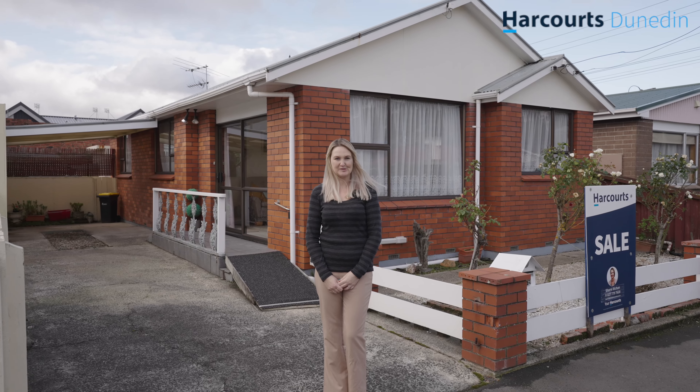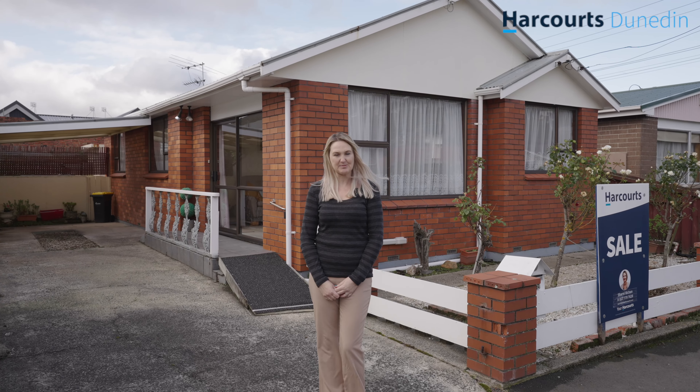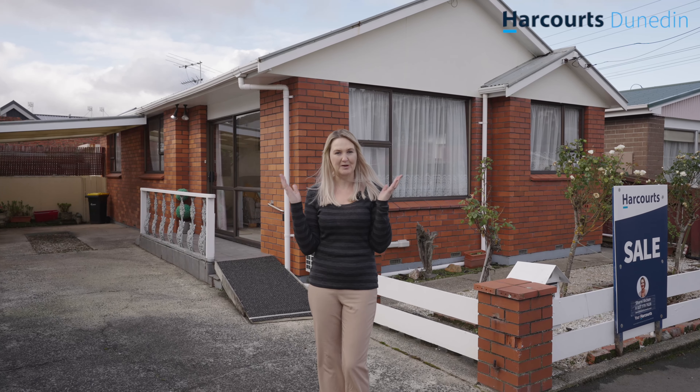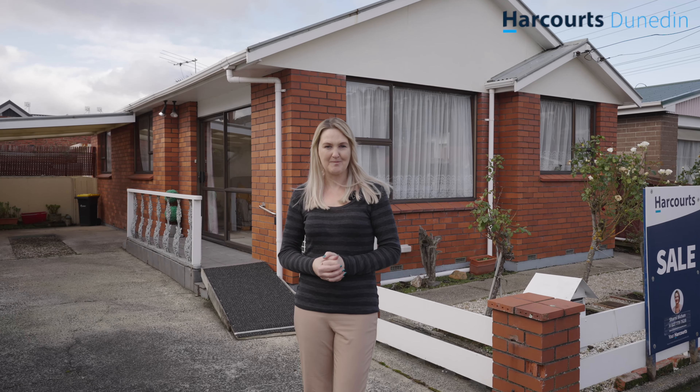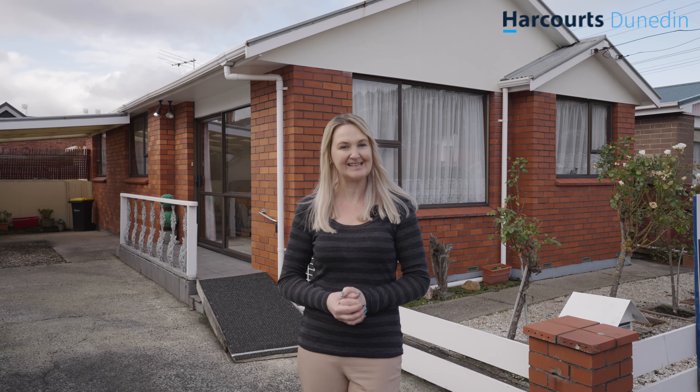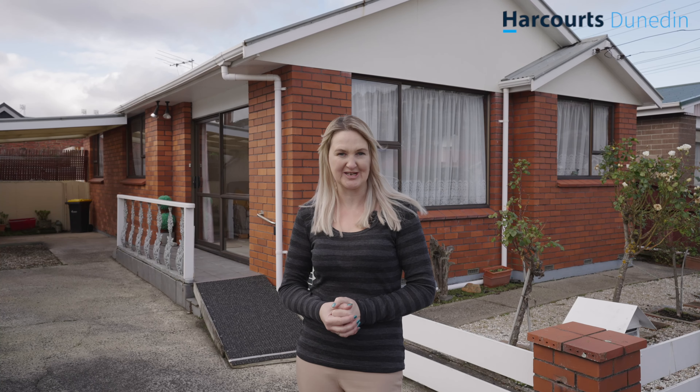Hi, I'm Sharni Bicken from Harcourts Real Estate, and today I'm delighted to be bringing you this two-bedroom brick beauty here in Dunedin. Now it's got a great layout, a low maintenance section, and once you move in you won't want to move out. But hey, don't just take my word for it — let's check out 39 Rutherford Street.